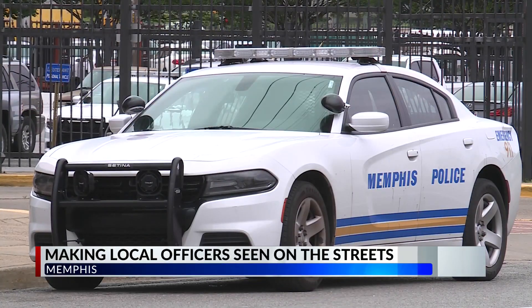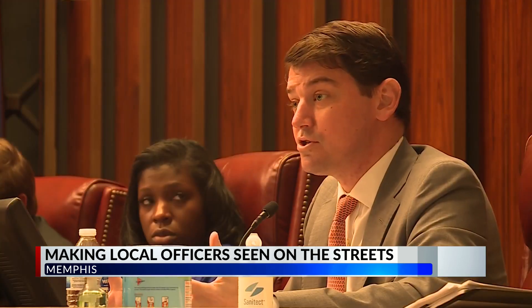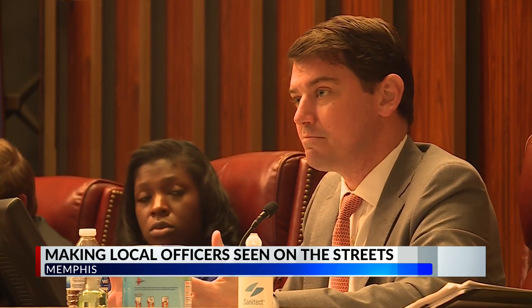Memphis Police Chief C.J. Davis tells city council members about moves being made in the department, including making sure the community sees police officers.